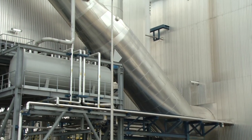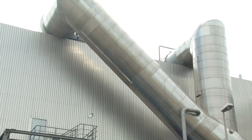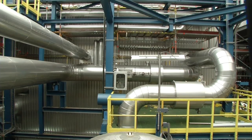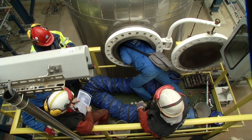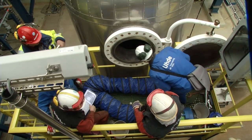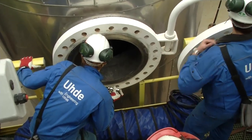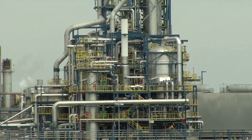The customer awaiting the ThyssenKrupp Uhde engineers in Sloiskil had exacting demands. The plant fulfills not only the latest environmental standards. For the most unlikely operational malfunctions, diverse collecting systems ensure that no hazardous substances can escape into the surrounding area. In addition, the urea solution produced in the plant must meet the most strict purity standards.